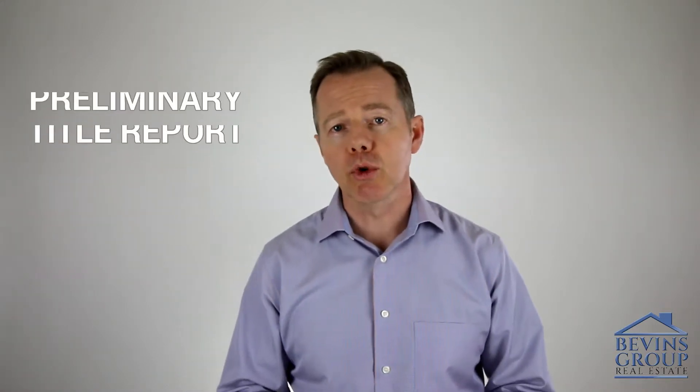Now the title company is going to order a preliminary title report to help identify any possible title defects, liens, judgments, or other matters of record.